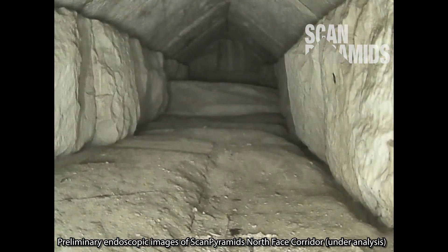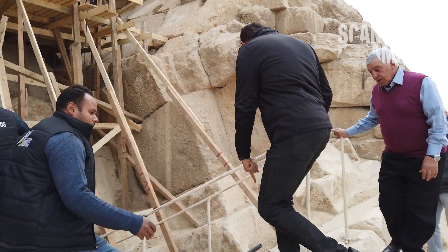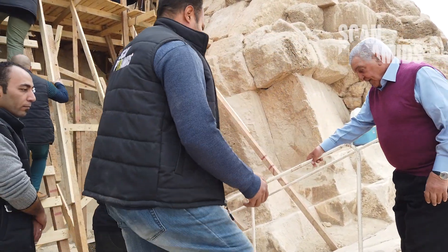I don't see any graffiti or the like in the video of the new chamber, so who knows. And of course, as with every other big discovery in Egypt for the past 20 years, Zahi Hawass just had to make an appearance.